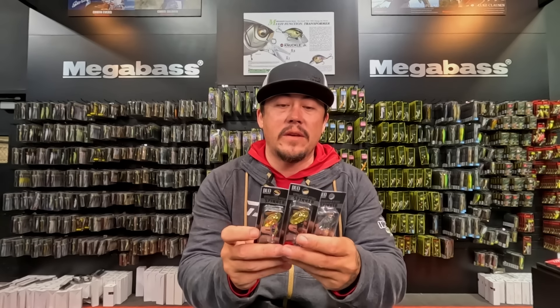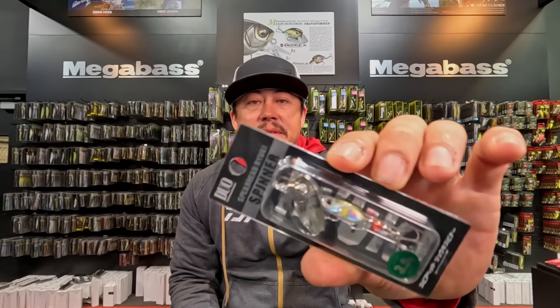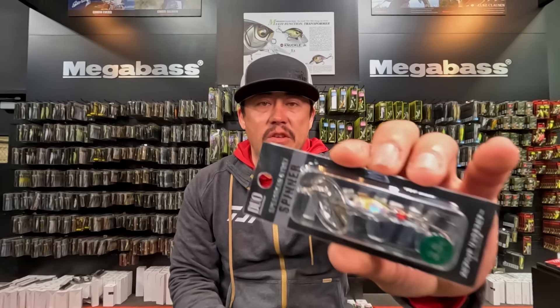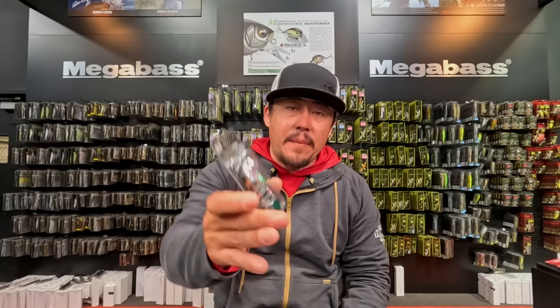The Spearhead Ryuki Spinner is an inline spinner with a shad-shaped body and a unique blade on the wire that spins and thumps really, really hard. Very cool colors available including a matte black and UV Silver AU. Sizes are three and a half gram and five gram — back in stock.